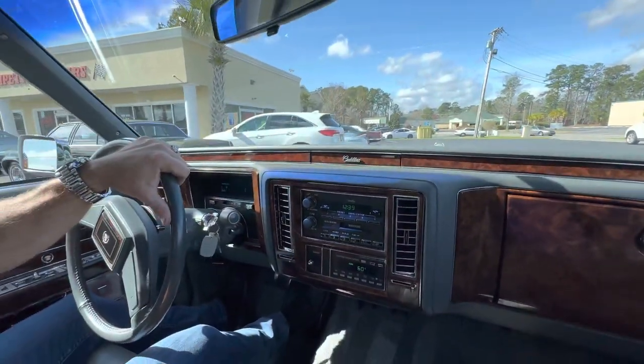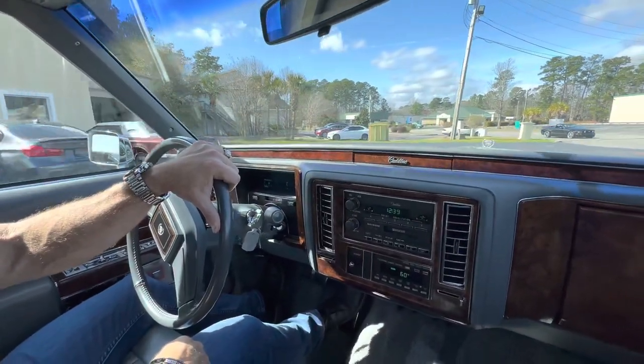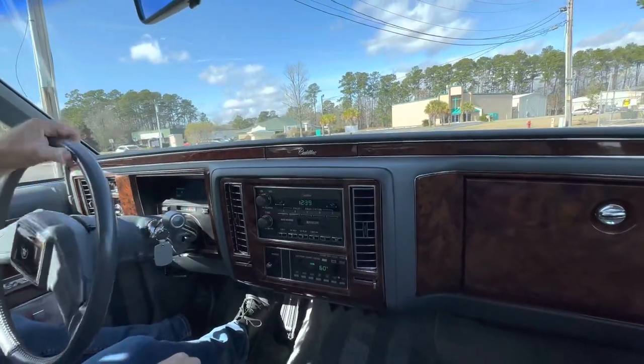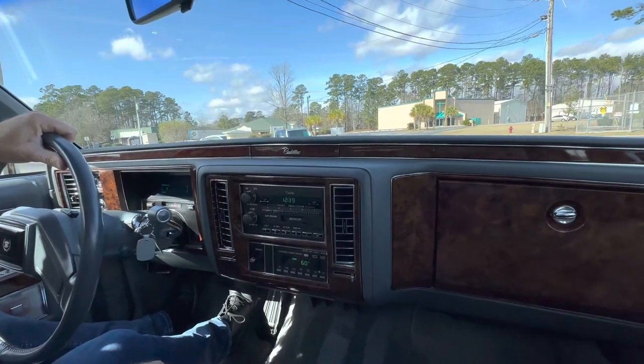The interior is very clean and pristine. Power windows, power locks, power seats. Radio works, antenna works, clock works. So we're going to do a little drive and we're going to step on it.